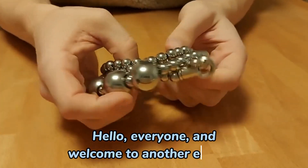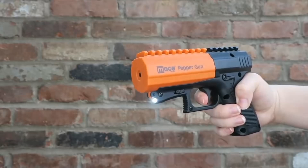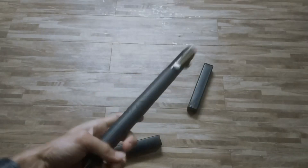Hello, everyone, and welcome to another episode. In this video, we are going to show you some of the most amazing and useful self-defense gadgets that you can buy from AliExpress and Amazon in 2023.